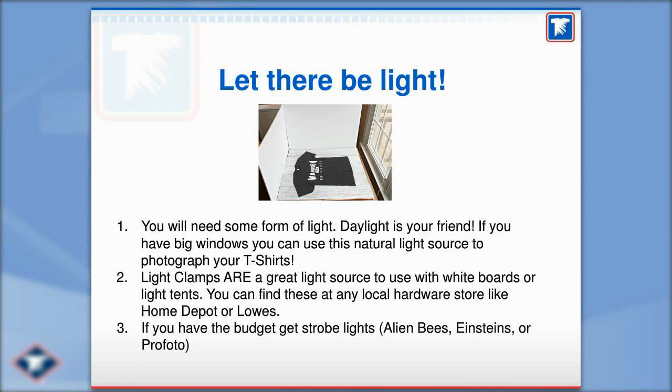Rob Gardner suggests that a cheap way to get a silver reflective surface is aluminum foil — it removes shadows. I never would have thought about that. That's a great idea.